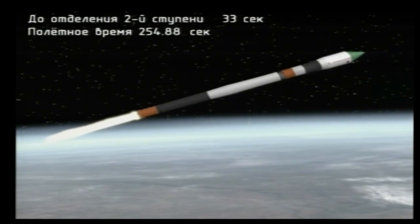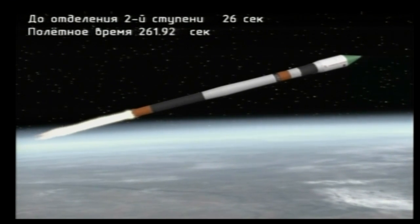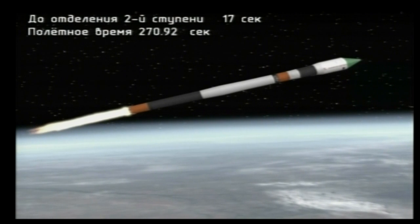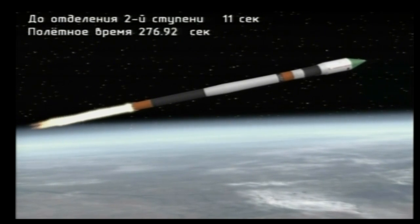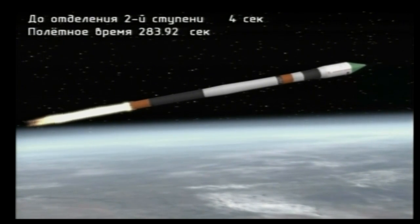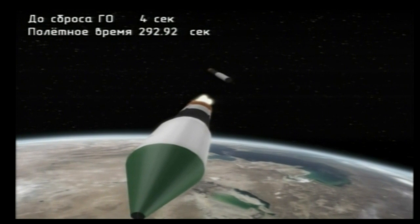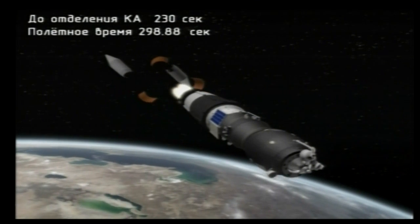Yaw, pitch and roll all reported to be normal. The Progress atop the Soyuz booster traveling a true course so far to its preliminary orbit. At the four-and-a-half-minute mark, standing by for second stage shutdown and second stage separation. We have confirmation of second stage separation and launch shroud jettison.